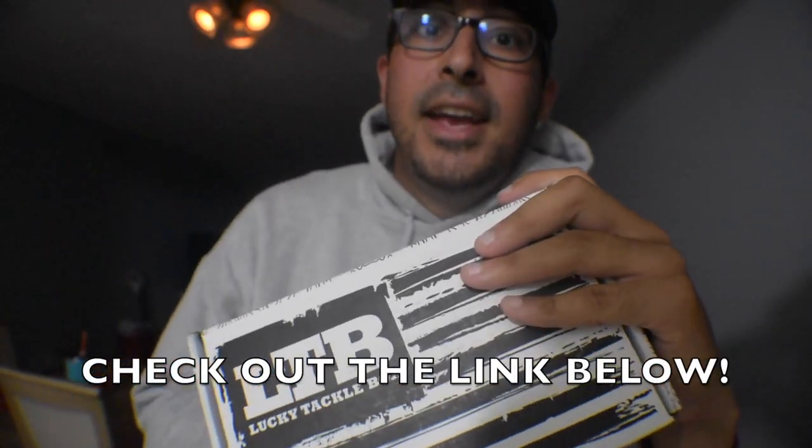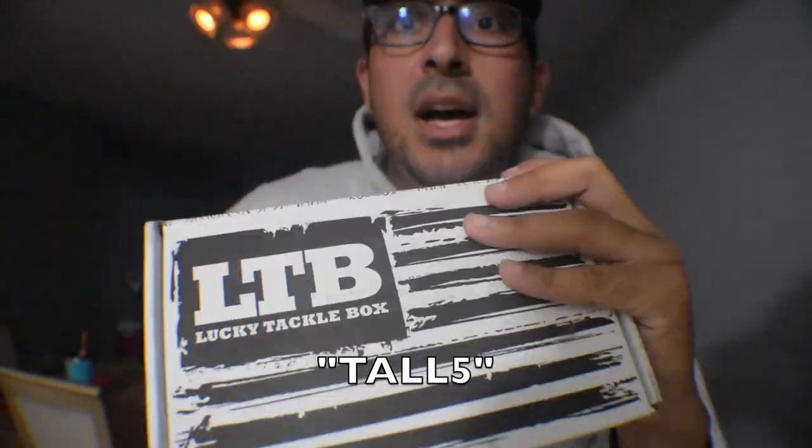Really quick before I open this box — you can get five dollars off any Lucky Tackle Box of your choice. I'll leave the link in the description below. Click on that link and type in the code TALL5 and you will receive five dollars off your box. It helps me out, helps you out, so definitely check it out.